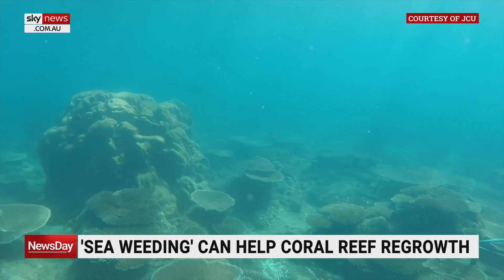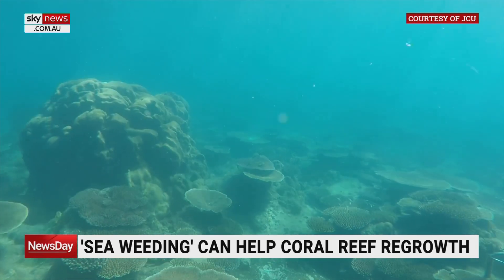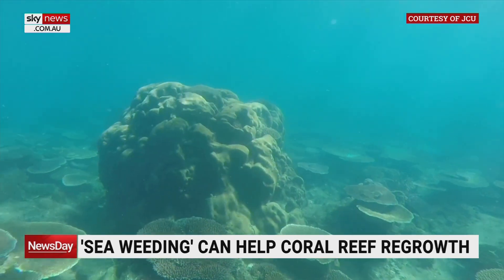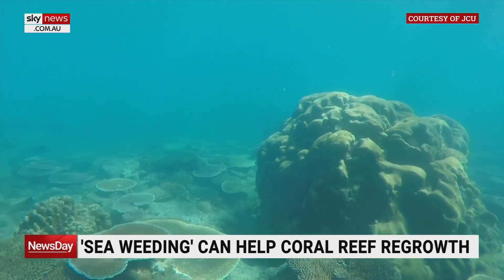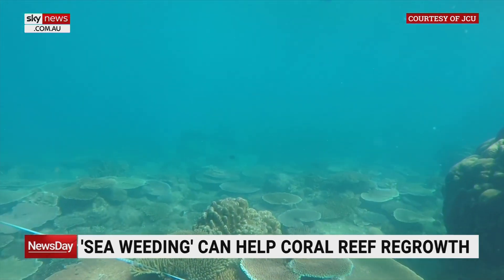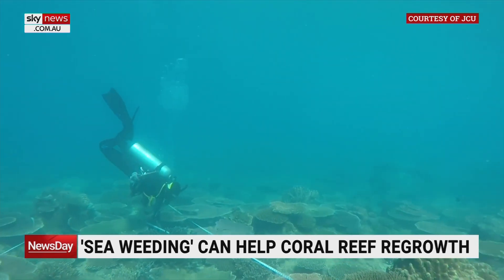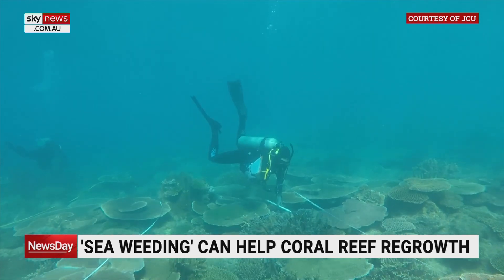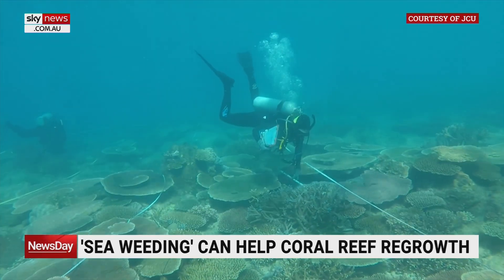We removed hundreds of kilos at each time. And over the period of the project, we've seen amazing recovery — quite surprised with the recovery. But it's not only the recovery of the corals; the seaweed doesn't grow back as much. So it's not going to be an ongoing activity, hopefully, as the corals can actually take over and maintain the space they need for themselves.